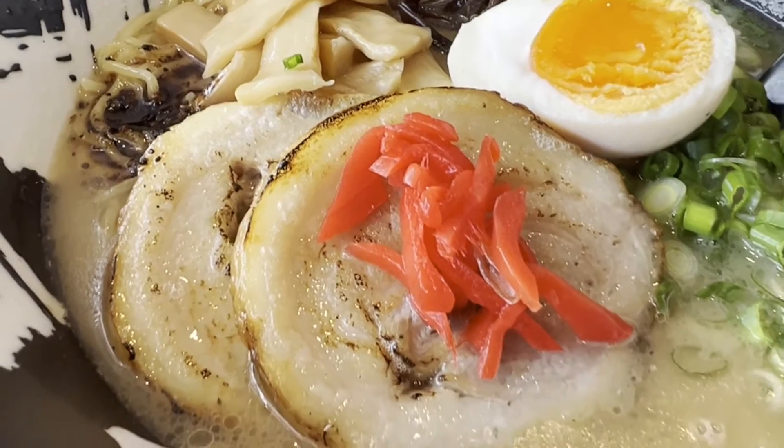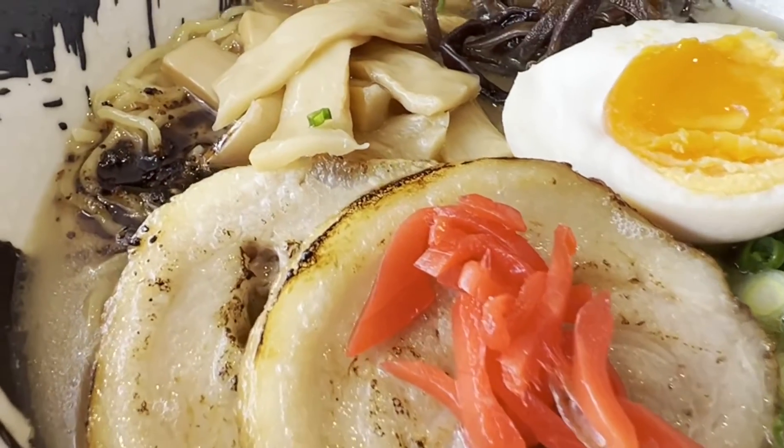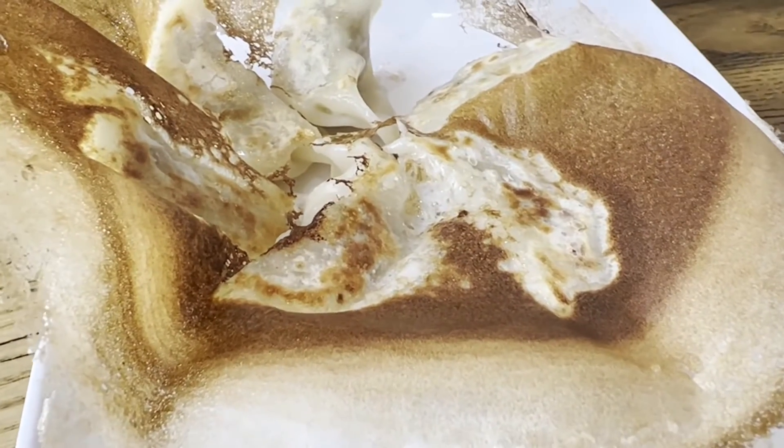Another item that's great there at Ramen Hiroshi is their gyoza. They actually have two different kinds: a deep-fried gyoza, and also a pan-fried gyoza. I particularly like the pan-fried — that's what you're seeing here.